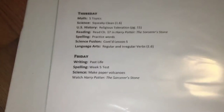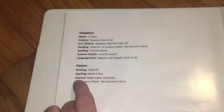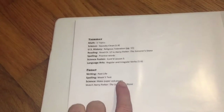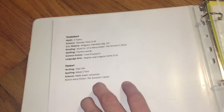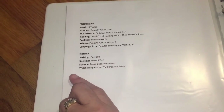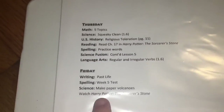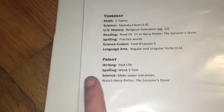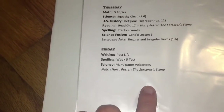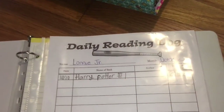On Fridays they do writing, spelling tests, and usually a science project. I was also doing art projects on Fridays but it was too much and we never got them done, so we moved art projects to Saturday nights — it's a fun family activity that doesn't feel like school. We also usually watch an educational movie on Fridays. I told the kids that every time they finish a Harry Potter book, we watch the movie for that book.